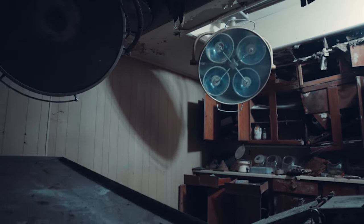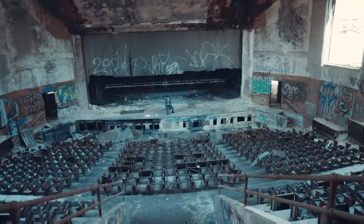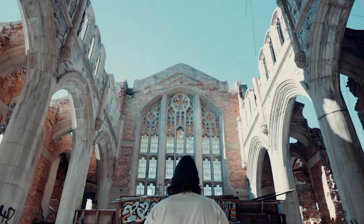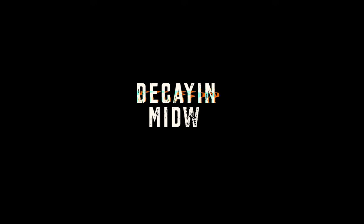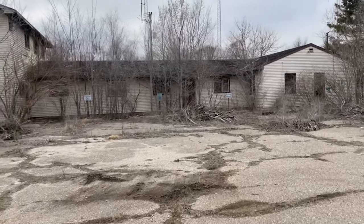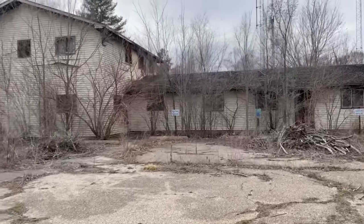Today we're checking out this abandoned radio station and it's pretty destroyed, kind of sad, but still cool to see. Based on what I could find inside of this place, this radio station operated in Winnebago County and closed sometime in the late 60s.